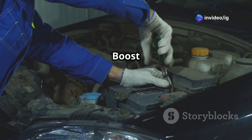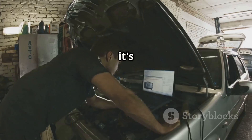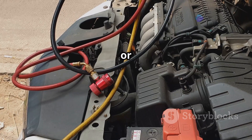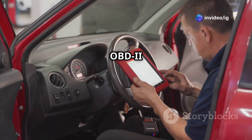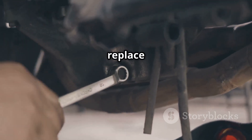Check the turbo boost control solenoid — use a multimeter to check the voltage supply. If it's too high, the solenoid may need replacement. Inspect the wiring and connectors; look for frayed, shorted, or burnt wires and repair or replace any damaged connections. Test the boost pressure sensor using an OBD-2 scanner to monitor boost readings. If the readings are erratic, replace the sensor.